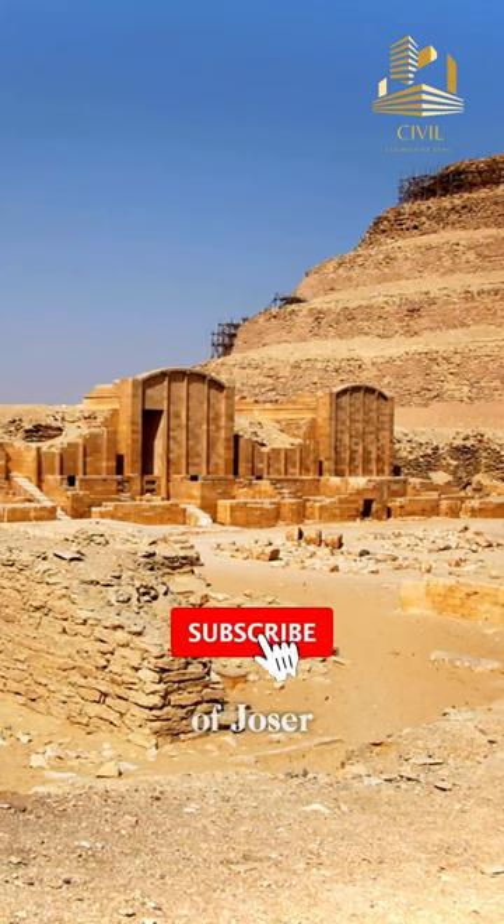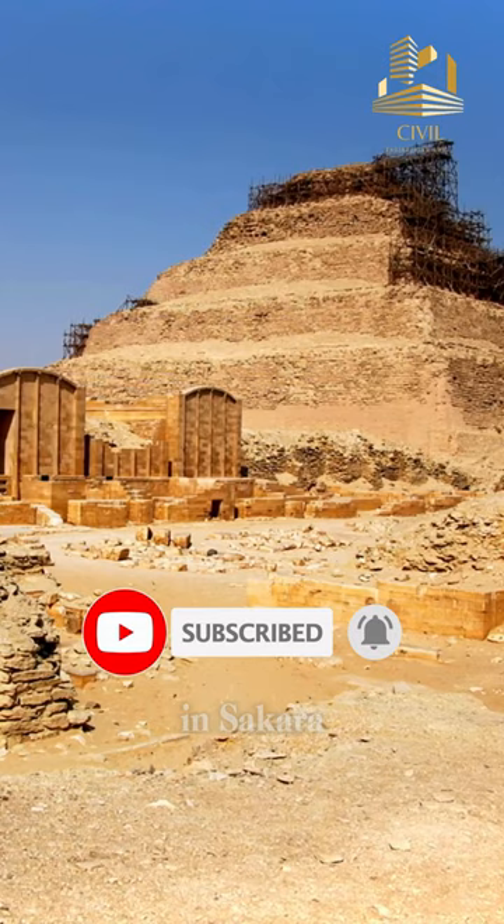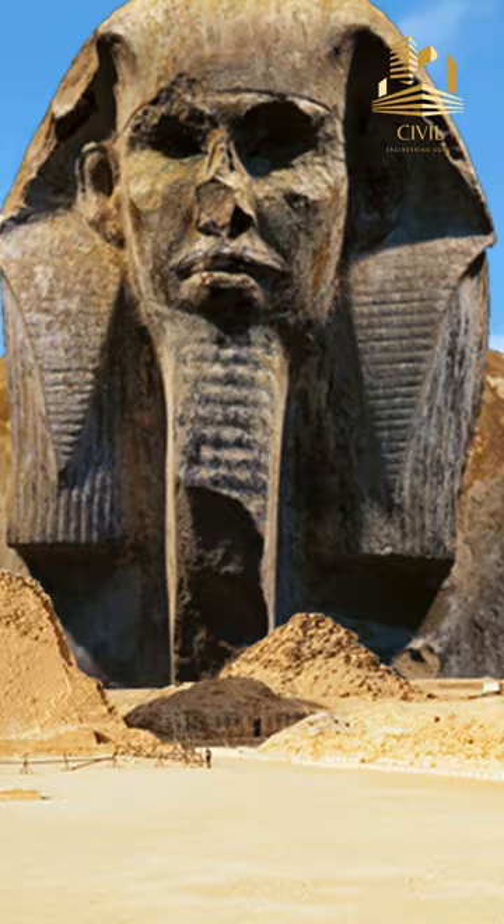The Pyramid of Djoser, also known as the Step Pyramid, is located in Saqqara, Egypt. It was built during the 27th century BC for Pharaoh Djoser by his architect Imhotep.